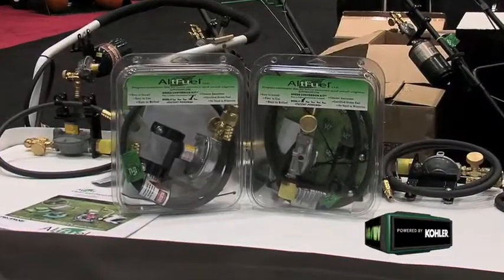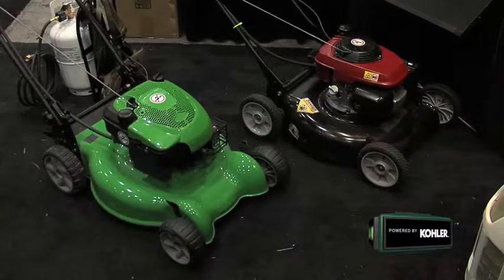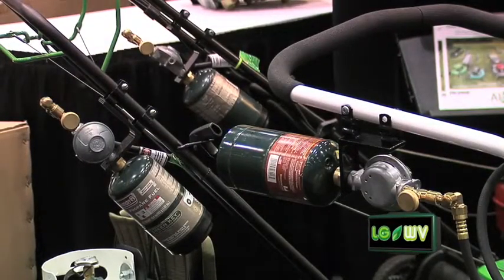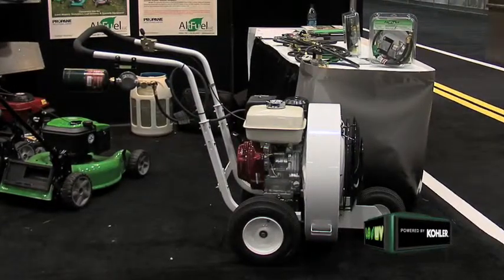Walking around the trade show floor looking for new innovations, especially environmentally friendly ones, I found it right here. I'm with two very inspiring young entrepreneurs — Alex Ketchings and Corey Brinkman — with the Alt Fuel Conversion Company. They've created a conversion kit for taking your everyday average push mower from gasoline to propane. There are 98 million pieces of home residential equipment under 25 horsepower, and they decided to address that market.